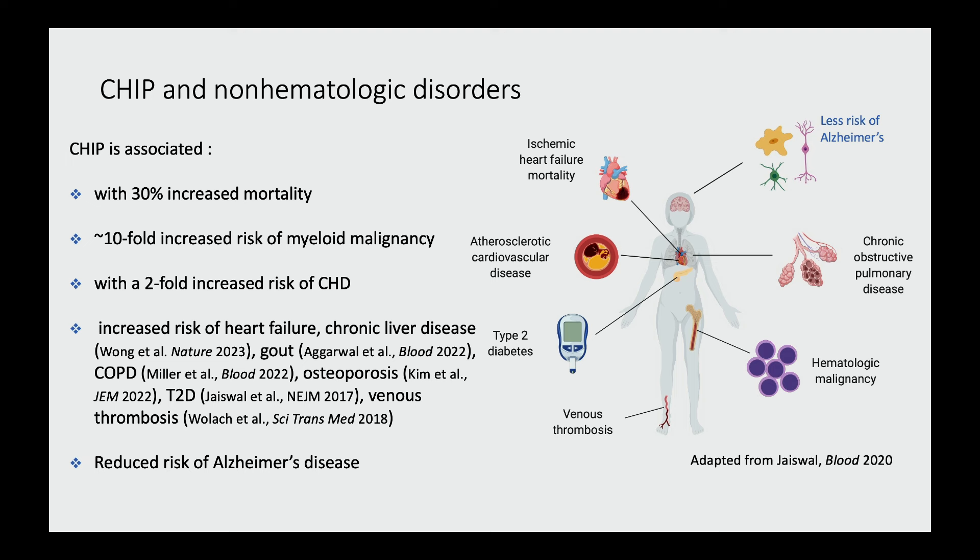CHIP is also associated with all kinds of other things. In our initial studies, we found a 30 percent increased risk of mortality, a tenfold increased risk of developing blood cancers — especially myeloid cancers like AML and MDS — and surprisingly, a twofold increased risk of developing coronary heart disease in large population cohorts. Recent investigators have also found that CHIP is associated with risk of heart failure, chronic liver disease, gout, COPD, osteoporosis, diabetes, thrombosis — the list just keeps going on and on.